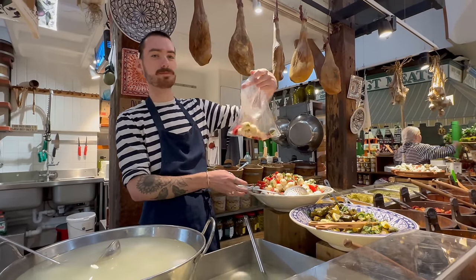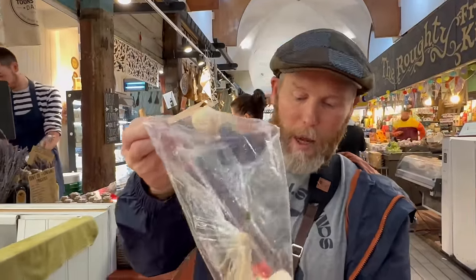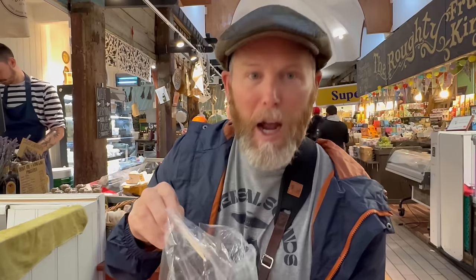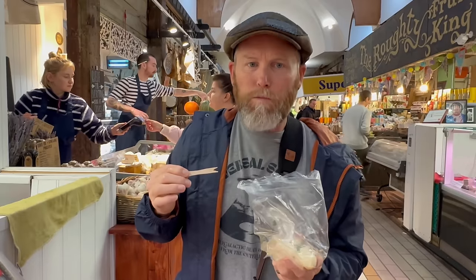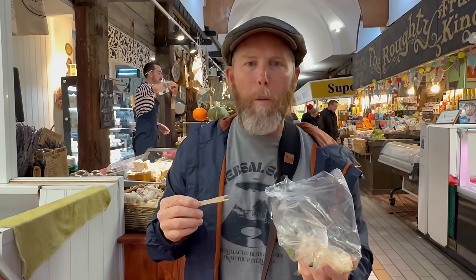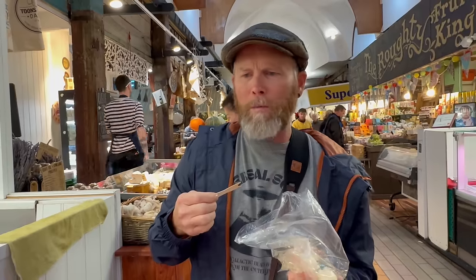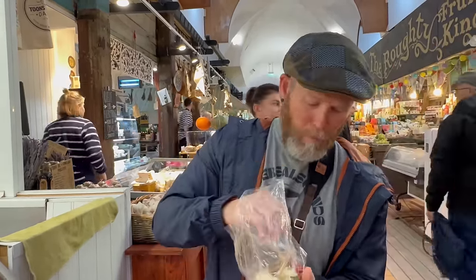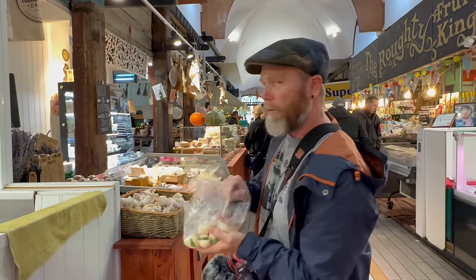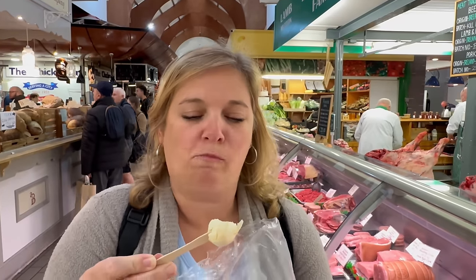First stop is the Toons Bridge Dairy. We got some fresh mozzarella — you could get the big balls of it or the salad which has some mixed in with peppers and a dressing, with some parsley. That was delicious! There's a little pepper — I'm going to find out what that is. You've got to try this mozzarella, it's fantastic.